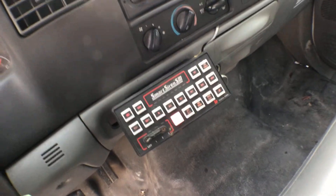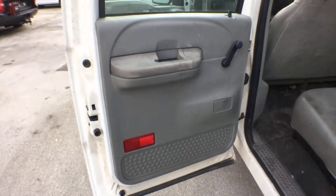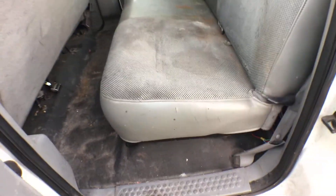This is your light bar controller. The headliner looks good. The back door panel looks good. The floor mat is good — it's just really dirty — and the seats are stained.